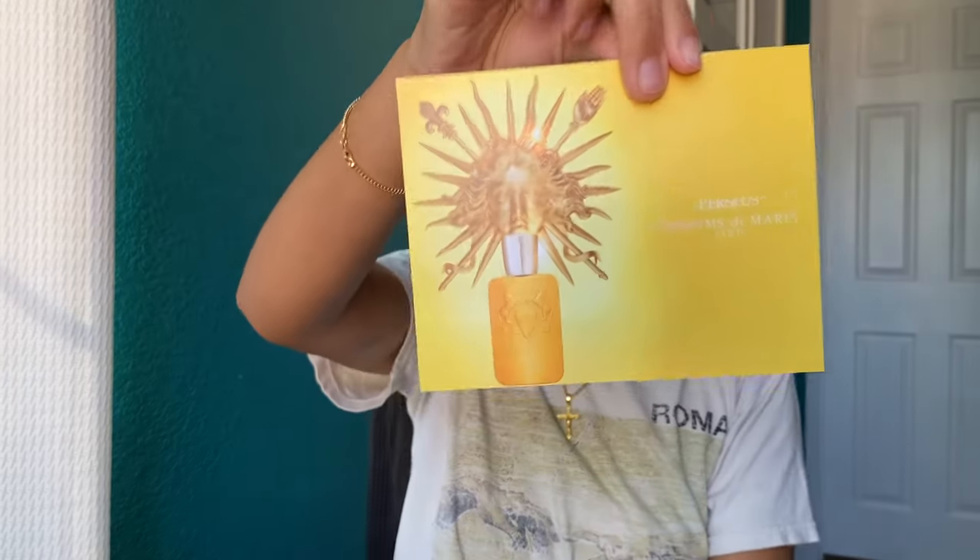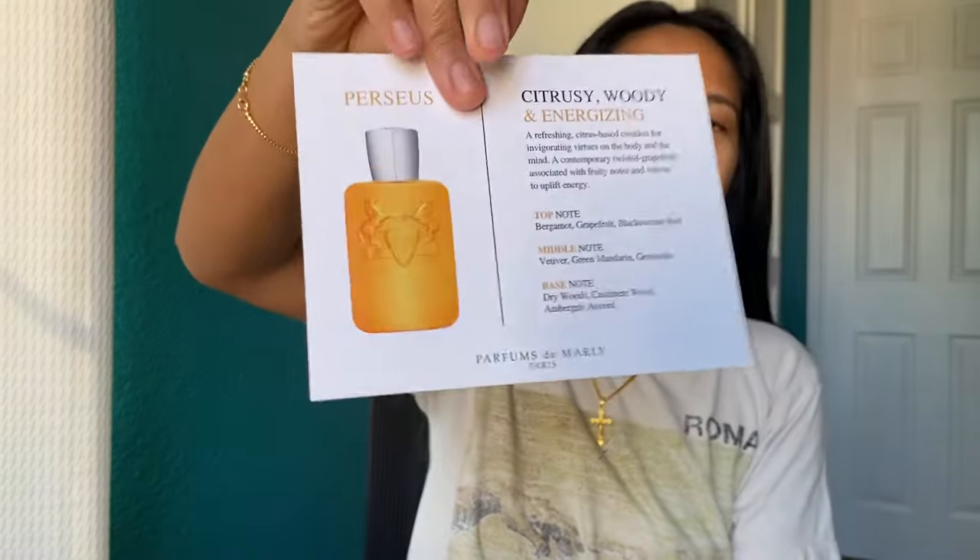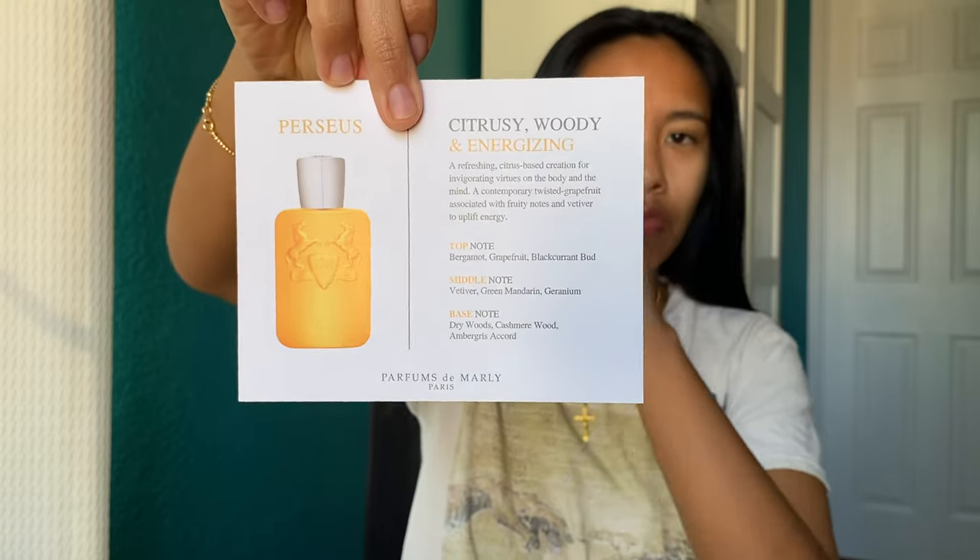Parfums de Marly. Their brand name wasn't on the box, so I was kind of like, is it? Is it not? But I heard that I would be able to smell it, so I can't wait. Perseus. Here we go. It has the notes on the back, but I don't want to look at the notes. I just saw it said notes — I didn't read that or anything like that.